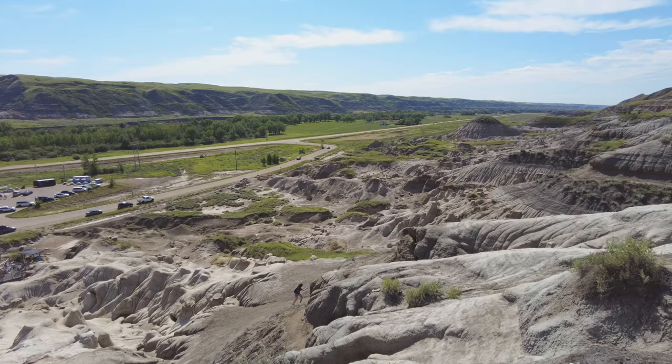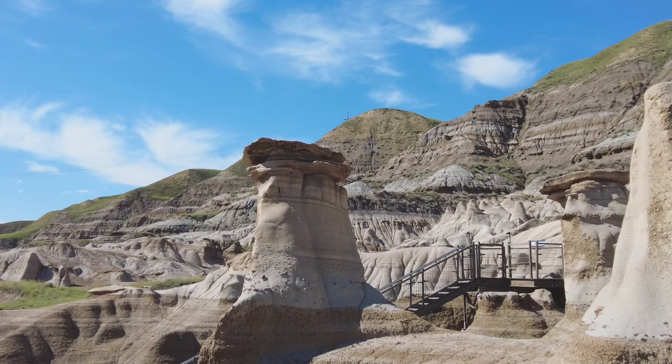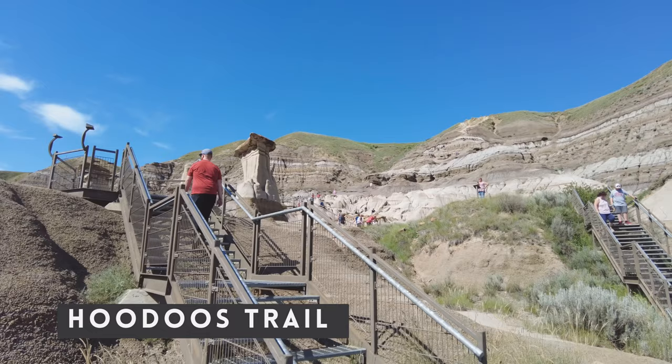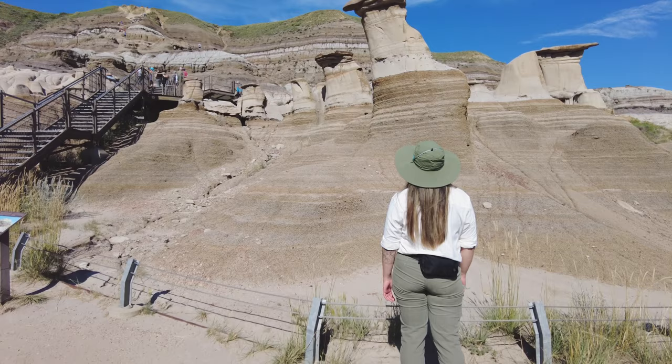We've made it to the hoodoos and I'll be perfectly honest, they look bigger in the pictures. Our first stop today is an iconic must-see in the area. It's called the hoodoos and, wouldn't you guess it, it's full of hoodoos.